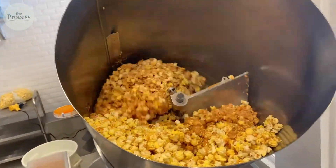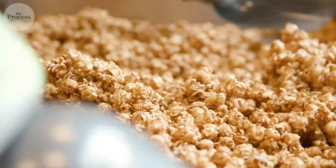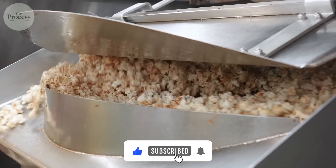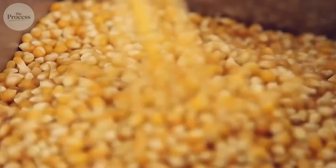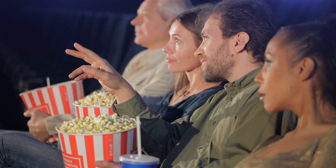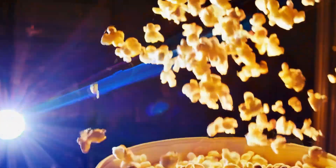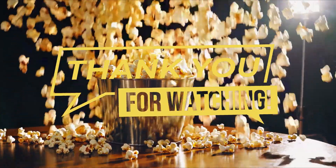Next time you hear that familiar popping sound, you'll understand what's happening — not random noise, but precision explosions at 135 pounds per square inch. Each kernel is a tiny pressure vessel holding 13% water, waiting to transform the moment heat arrives. The same physics that startled ancient Americans now entertains you during movie night. 6,000 years of humans watching the only grain that explodes on command — the only snack that performs before you eat it.